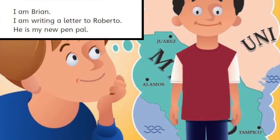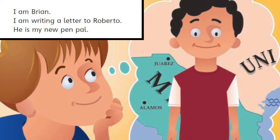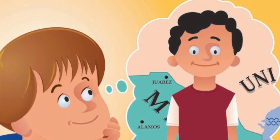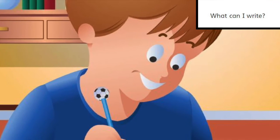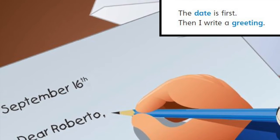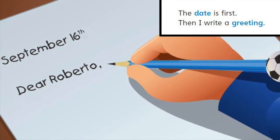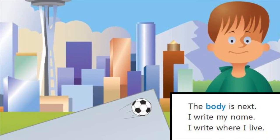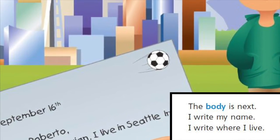I am Brian. I am writing a letter to Roberto. He is my new pen pal. Hmm, what can I write? The date is first. Then I write a greeting. The body is next. I write my name. I write where I live.